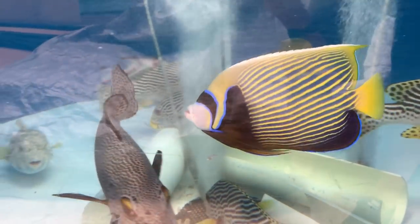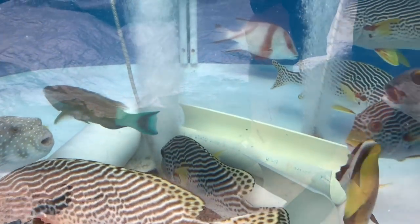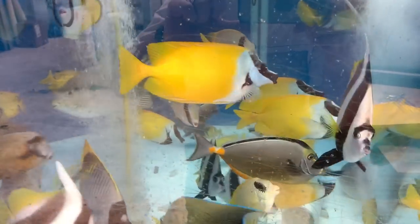They're funny — they wanted to look at me just as much as I wanted to look at them. I'm going to show my ignorance and not know the species of most of these, but cool fish to see nonetheless. These ones were a bit more commonly known — Naso tangs, foxfaces, and a couple of different angels and butterflies.